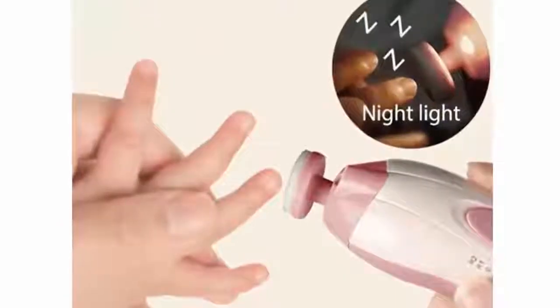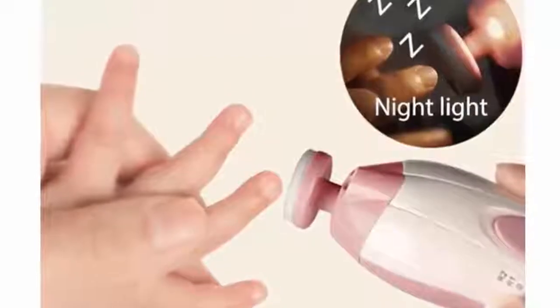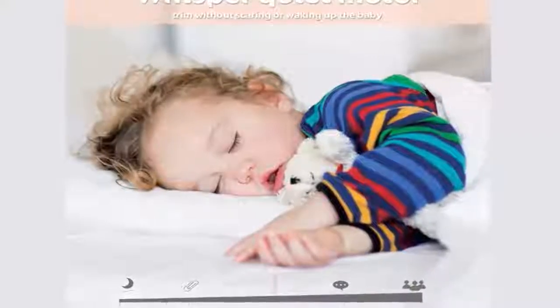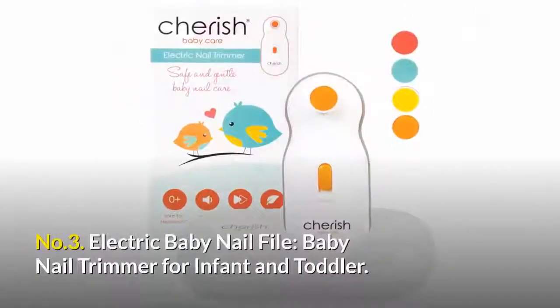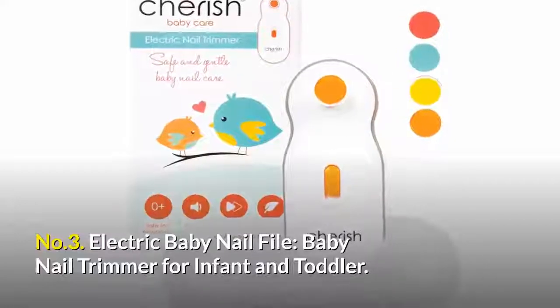This baby nail file comes with a built-in soft LED front light, which will help you use it in the dark. The nail care kit is equipped with a whisper-quiet motor, so you can conveniently trim toes and fingernails without waking up the sleeping baby. The nail file machine is built with high-grade ABS in an ergonomic shape. There also comes a nail clipper with every package.